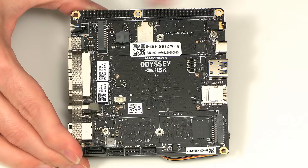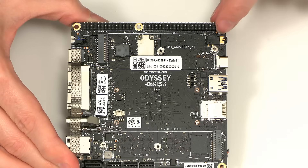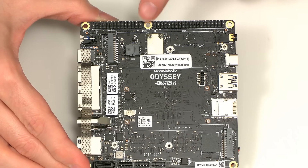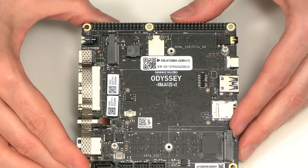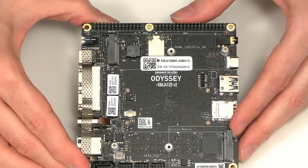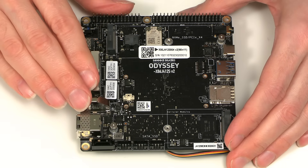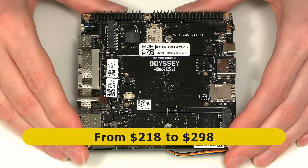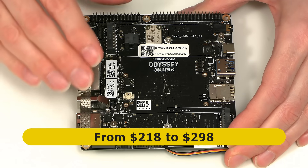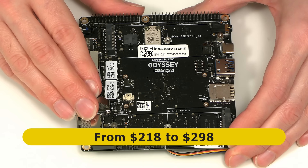We also have onboard Wi-Fi and Bluetooth, and copious GPIO connectivity. The first GPIO connector is 40-pin and Raspberry Pi compatible, and the second is 28-pin and links to an onboard RP2040 microcontroller — so it's a bit like having a Raspberry Pi Pico integrated onto this board. In terms of price, as you can probably guess with this specification, this is an expensive SBC with prices starting at $218 and rising to $298, depending on which features you want, including whether you want the onboard eMMC flash storage and a Windows 11 Pro license.